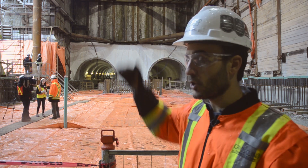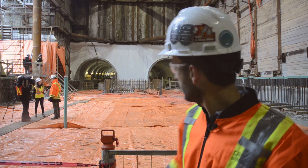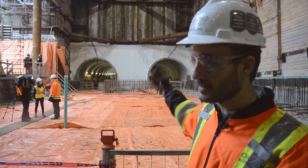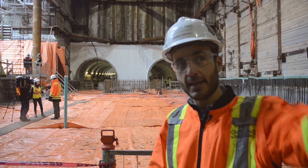Over here we have a concourse which will reach the entrances. Behind us you can see the two tunnels that lead to Caledonia Station on the east, and we have the other panels that go to Mount Dennis Station.